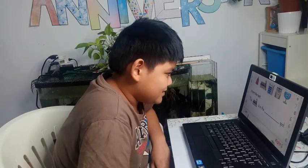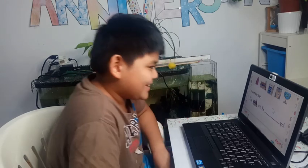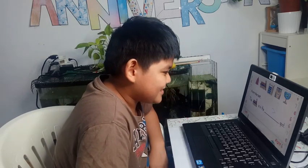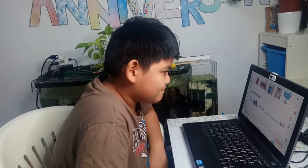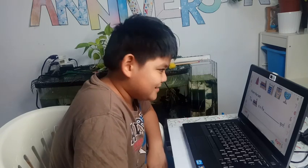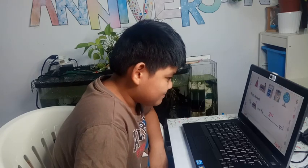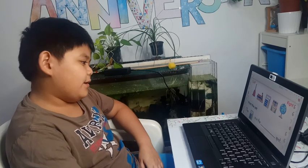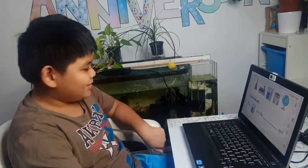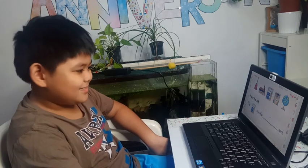Let's check if the answer is correct — yes, it's correct! The next question: from the left, the calculator is in the third spot. I think I can write 'third.'